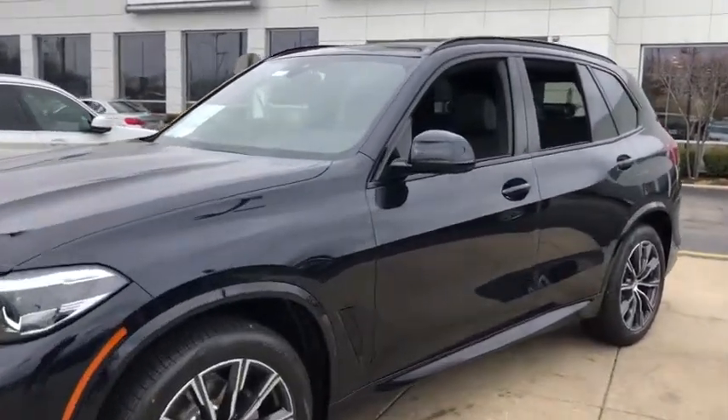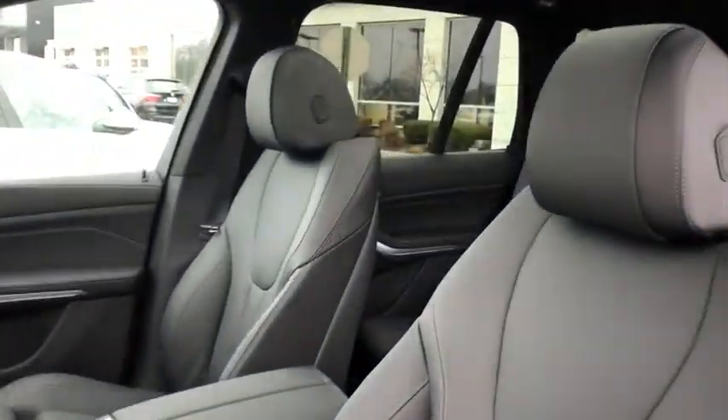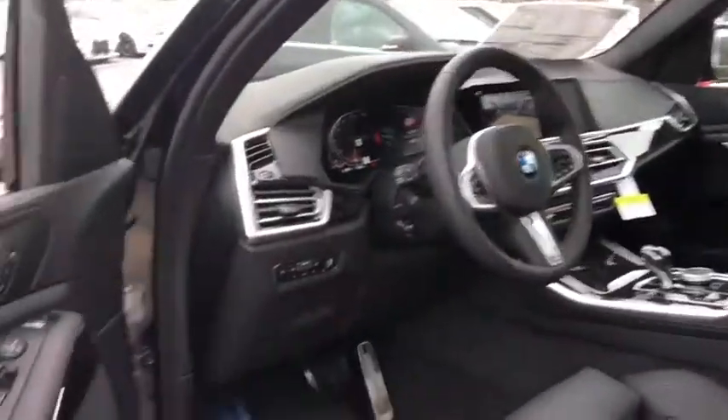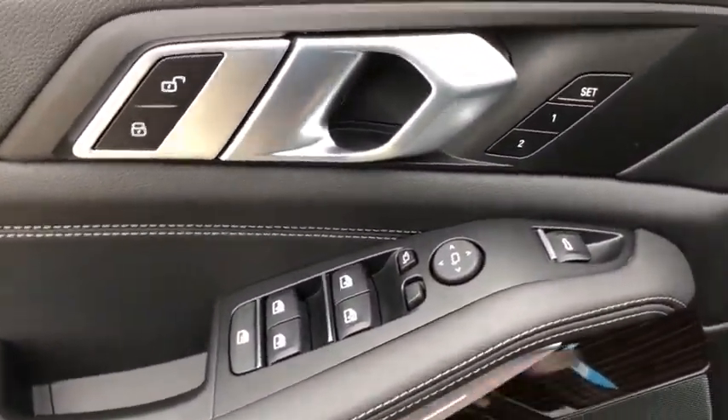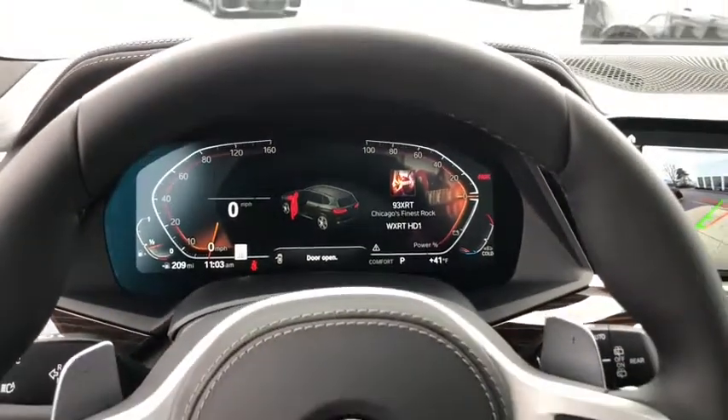Power passenger seat, remote engine start, traction control, navigation system, dual airbags, power steering, four-wheel disc brakes, universal garage door opener, climate control automatic, AM-FM stereo radio, rear window defroster.